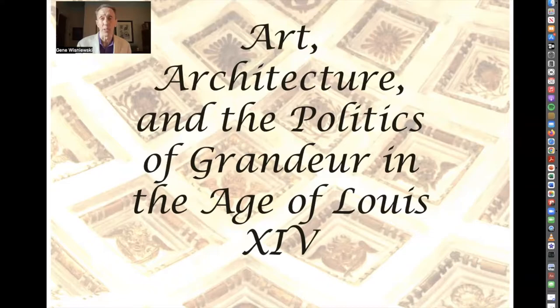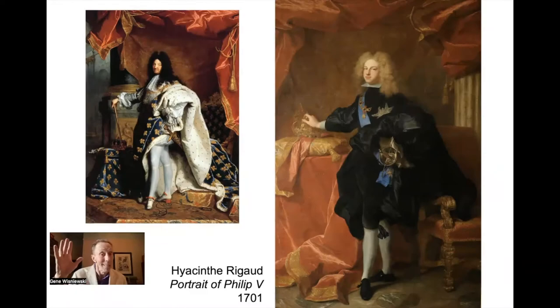Hi there, and welcome back to Art, Architecture, and the Politics of Grandeur in the Age of Louis the Fourteenth. Nice to have you back. So let's talk about the painting of Louis the Fourteenth.